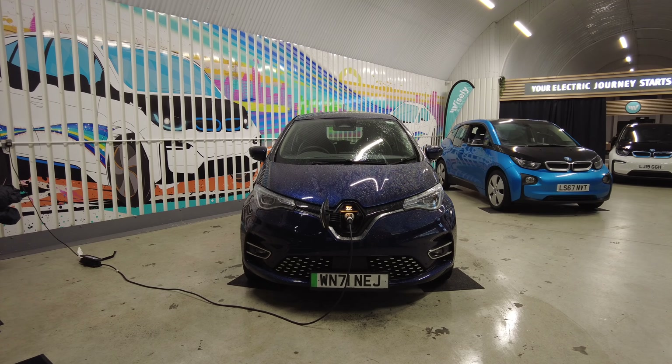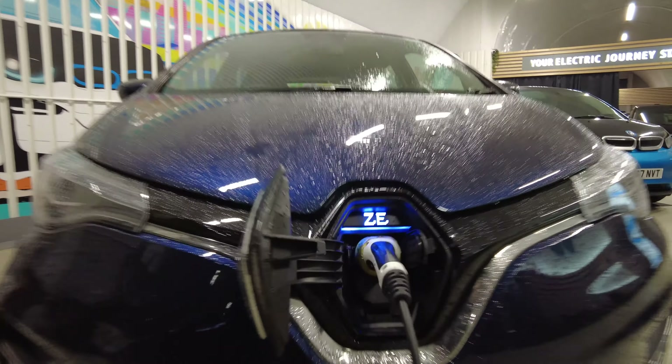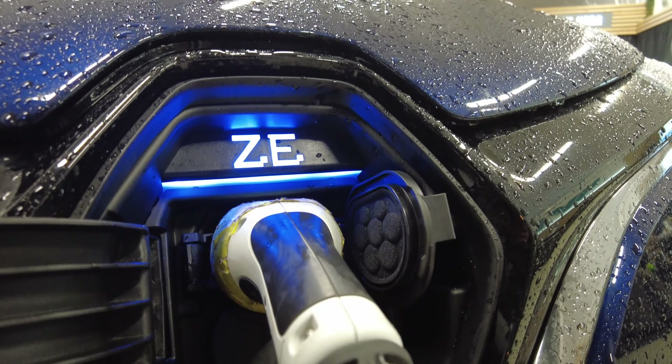You can't forget the Zoe still has the chameleon charger, so it can charge up to 22 kilowatts using the motor basically in reverse as a charger. It's a very clever design — it reduces the number of components you need and is one of the ways it manages to keep the cost down yet offer such fast AC charging rate.